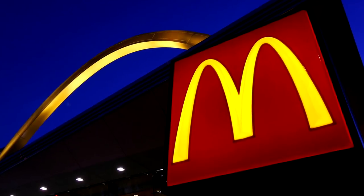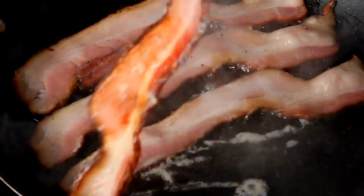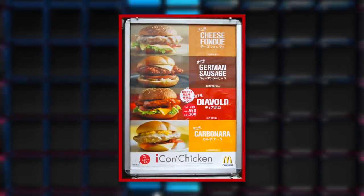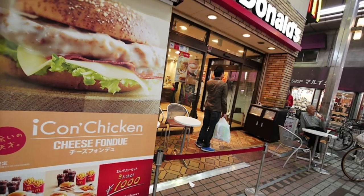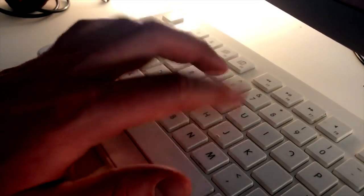The Carbonara Icon Chicken sandwich also includes scrambled eggs, bacon, and mozzarella cheese. It might be hard to choose which of these creations are worth trying if you're in Japan during their appearance on the menu. Luckily, each of the four sandwiches is sold one at a time and for only two weeks each. Let us know which one sounds the most appetizing to you in the comment section below.